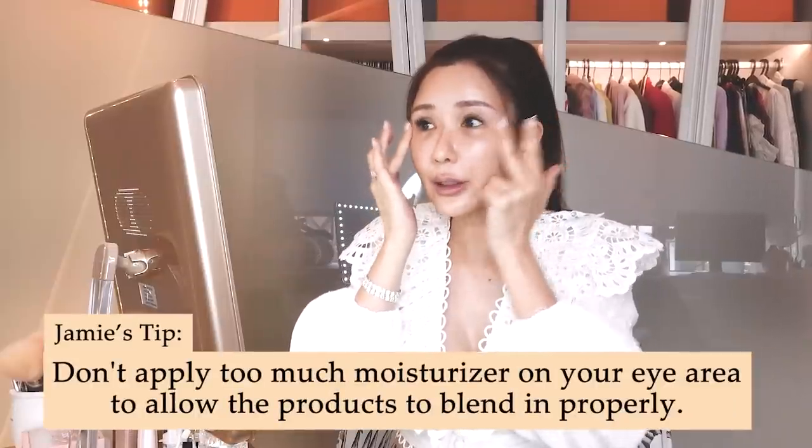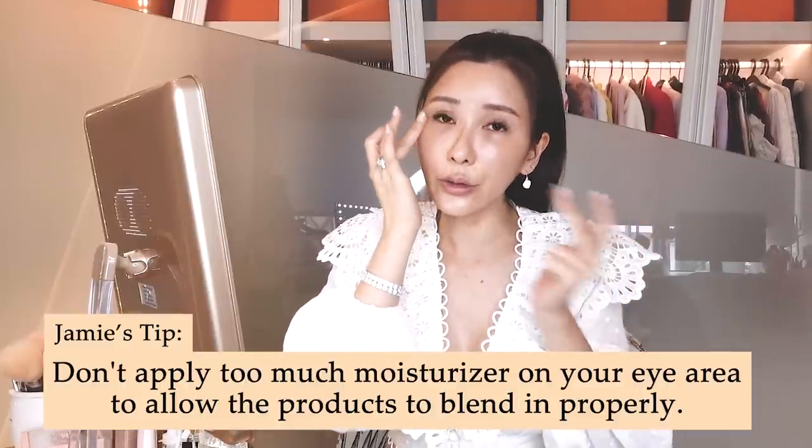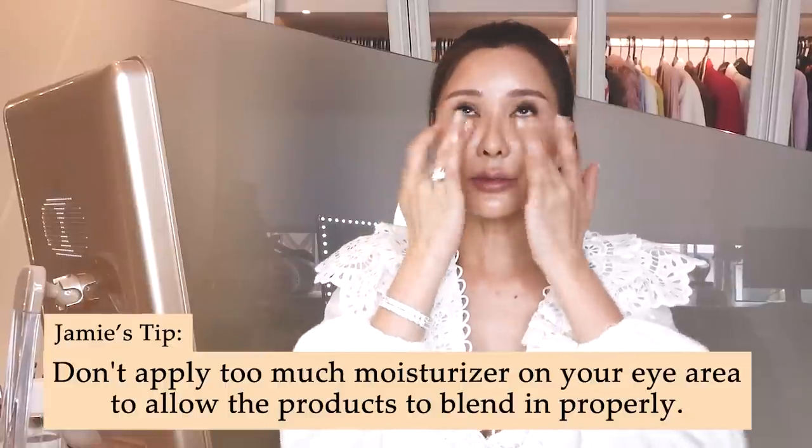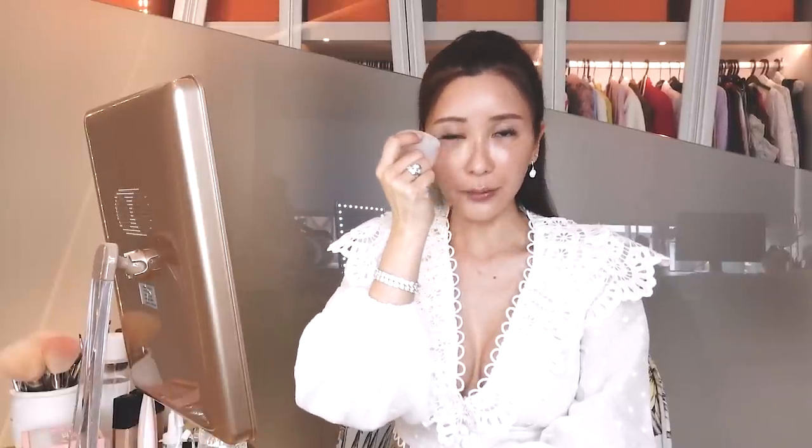Take care not to over-hydrate or over-moisturize your eye area, because then the products you'll be using next will just be sitting on top and not blending into your skin. I also like to massage the area with rose quartz, and because it's quite cold from the air conditioning, it really helps to de-puff my eyes.